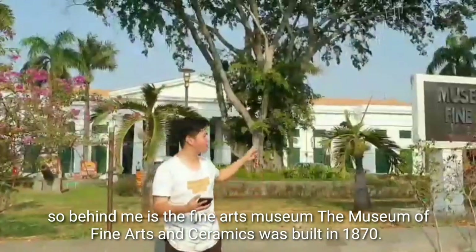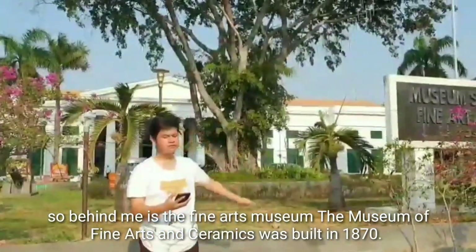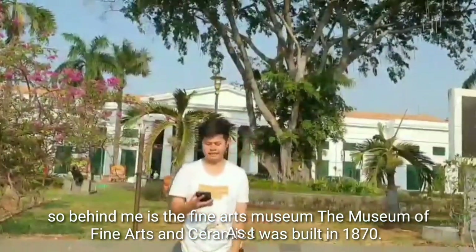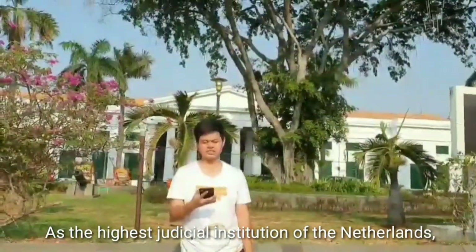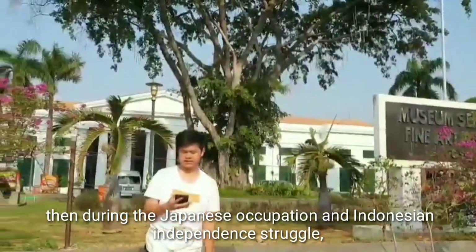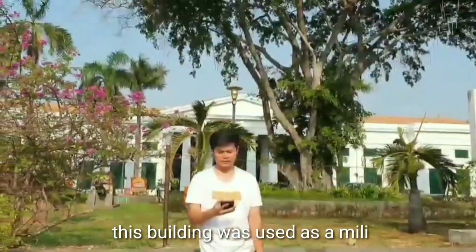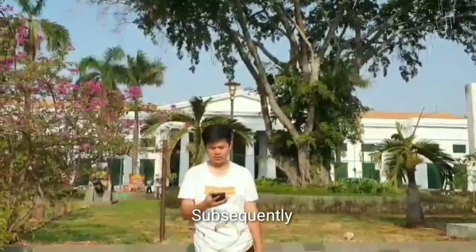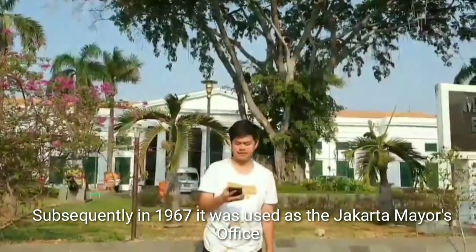So guys, we are heading to the Museum of Fine Art. It was built in 1870 at a Dutch colonial institution. We are also going to explore the Japanese and Indonesian history here in the Netherlands colonial area. This building was built in 1860.